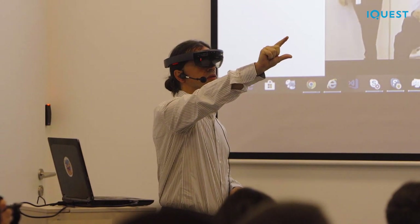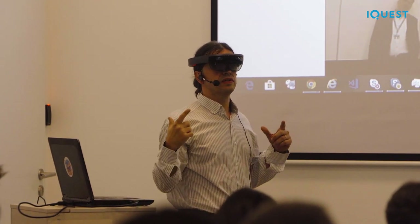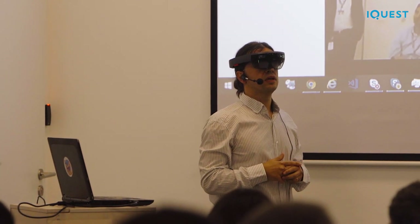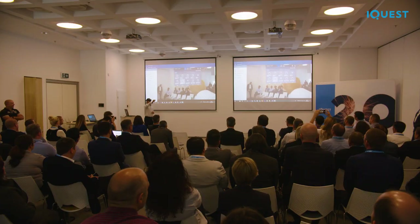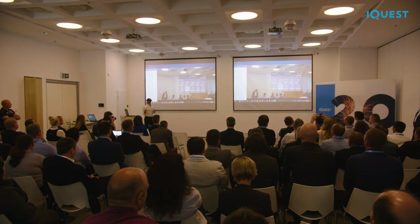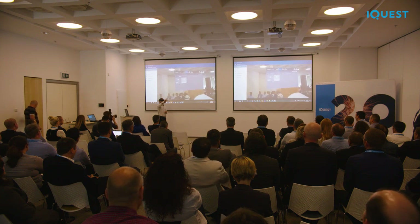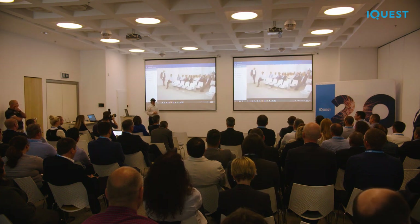Additionally, we thought about having a knowledge base available to the field service engineer — all the media assets that can help the engineer. This is a searchable knowledge base with different kinds of documents, videos, and so on. Among others, we also have holographic assets. I will open one of those, which is strictly linked to the ticket where I have to replace a robotic arm battery.